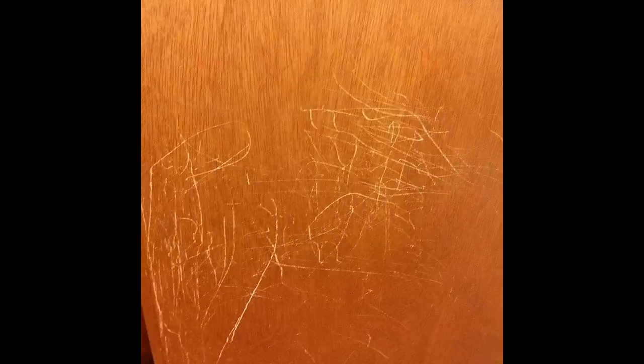A wood polish that can miraculously erase water stains and scratches — everyone will be asking when you found the time to buy a brand new coffee table. A twisty cable protector to squeeze some extra life out of your frayed cables. Seriously, these should just come standard with all your chargers.